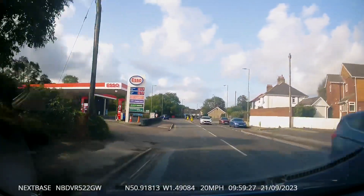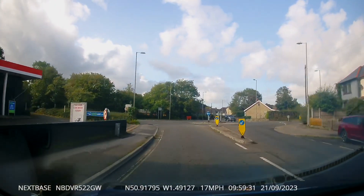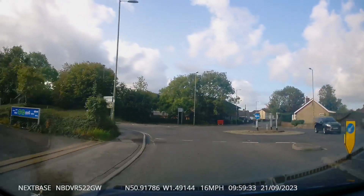On this first one, as we approach the roundabout, notice how the car coming from my left doesn't even attempt to slow down and they pull straight out in front of us. Happens here quite a lot really.